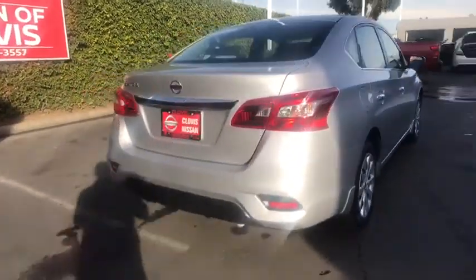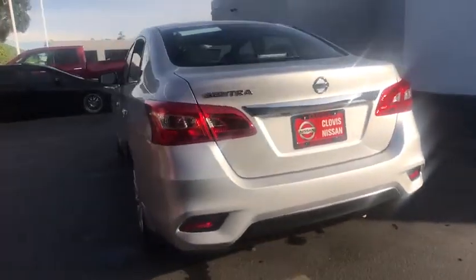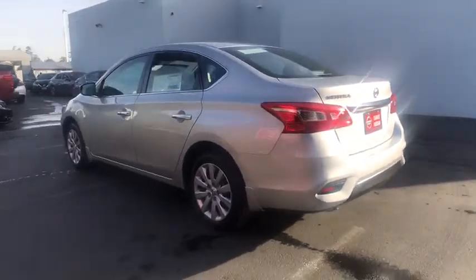Backup camera, keyless entry, Bluetooth, power steering, adjustable steering wheel, cruise control, ABS four-wheel, AM-FM stereo radio, auto-off headlights, front-wheel drive.